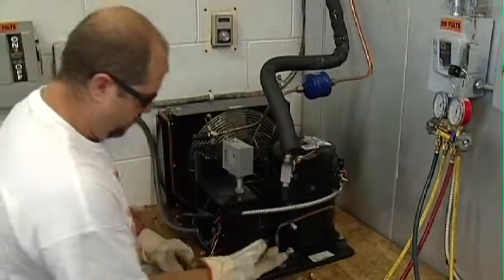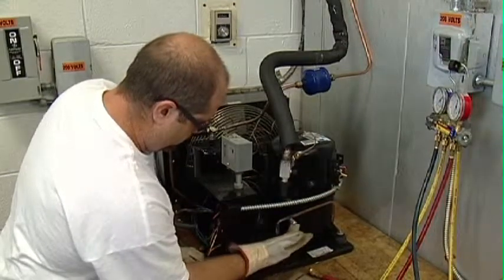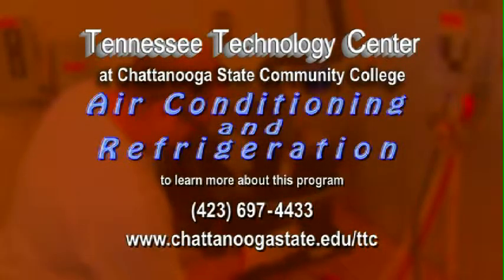A new career could be yours with the air conditioning and refrigeration program through the Tennessee Technology Center at Chattanooga State.